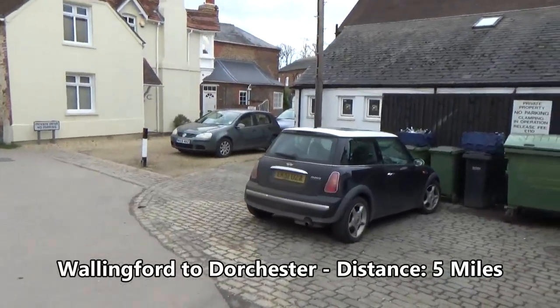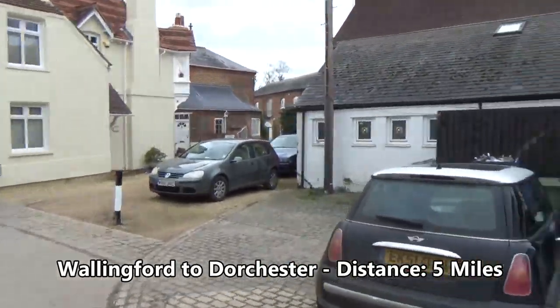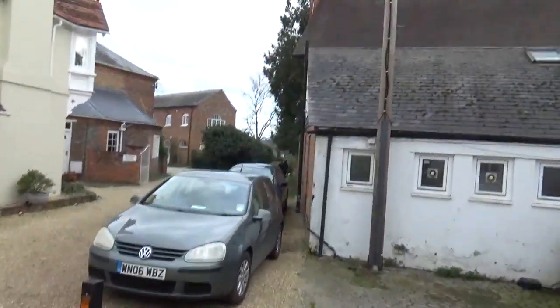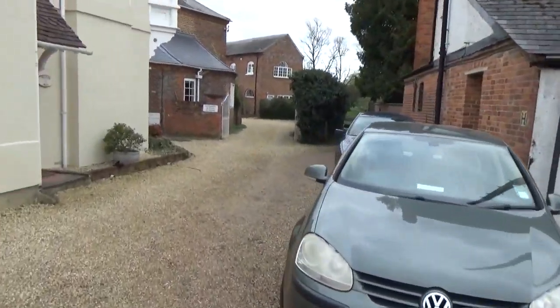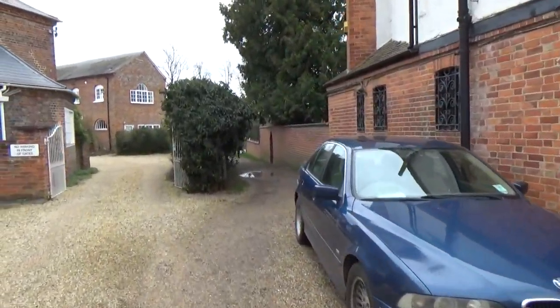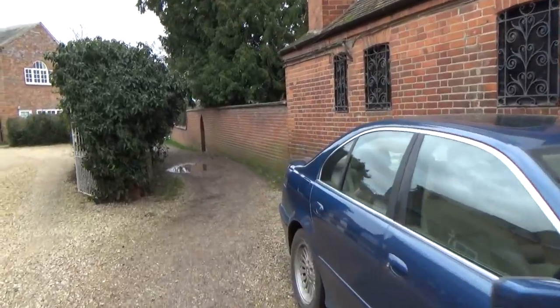Down here, down here. Not down there. Not over there, that's through the pub. Down here, yes. I don't know, we could just go in the pub and pretend we've gone there.